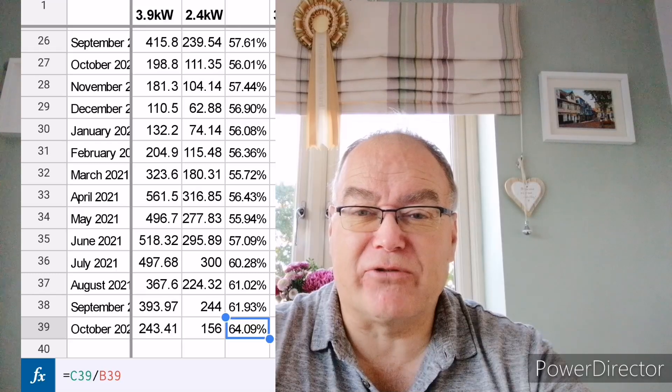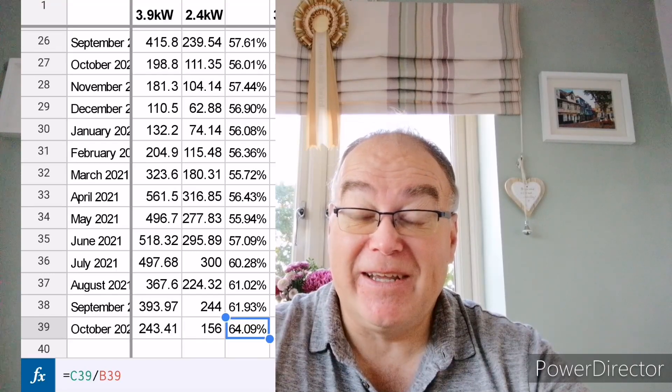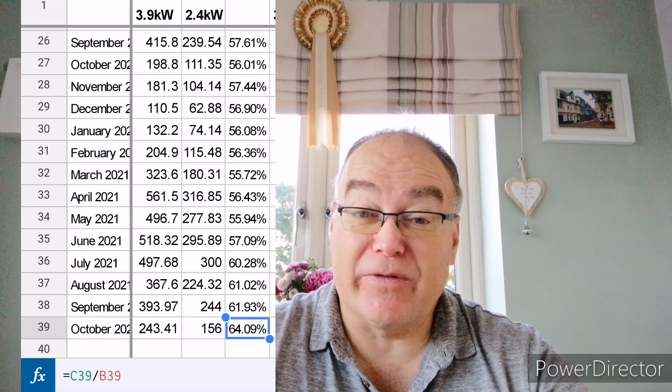Now I have the Huawei inverter, which has replaced the Solace inverter, and it's been really interesting to see how the statistics change. Instead of getting 56 to 57% in summer months, I'm seeing a very comparable 61% or even a little bit more. So the Huawei inverter is performing very comparably to the SolarEdge inverter in summer, which means it's not performing as well as the Solace inverter. But in low light conditions — and October in particular has been the first winter month with lower sun and more cloud — I've noticed the Huawei inverter is underperforming compared to the SolarEdge.